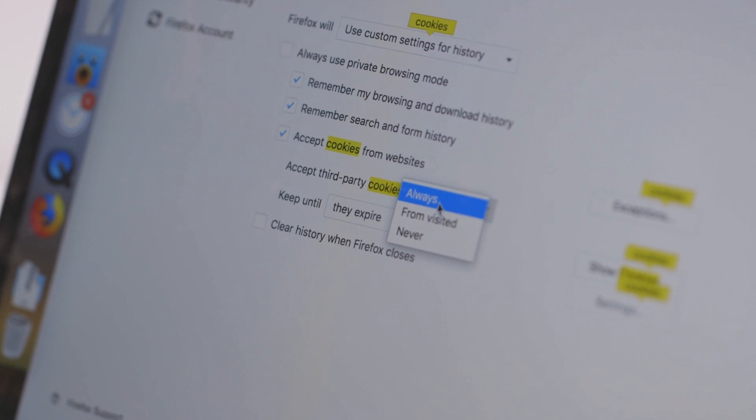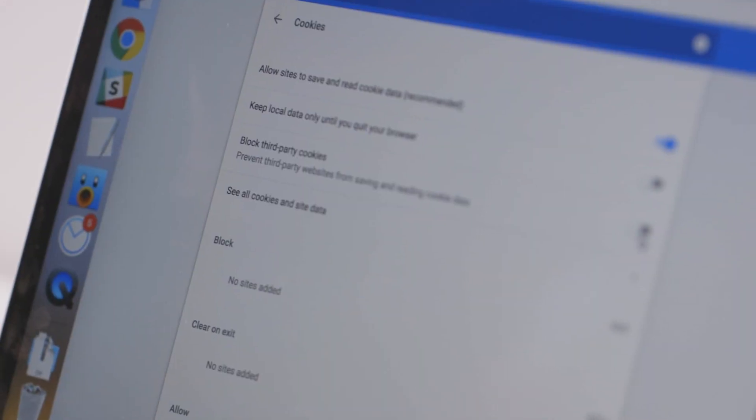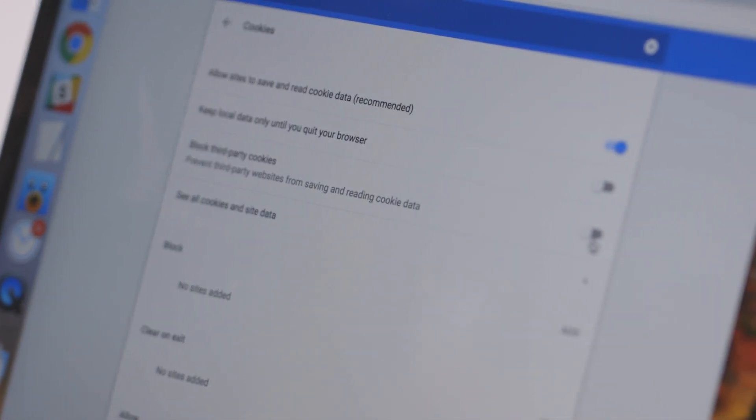So how do we do that? You need to start blocking companies from following you around the web, and that's actually really easy to do because most browsers have an option for it. Safari actually has it enabled by default, but Chrome, Firefox, and Edge all have an option in their privacy settings to block third-party cookies. That's a good, safe place to start that'll increase your privacy. But what does it actually mean — what are all these cookies and ad trackers we've been talking about?